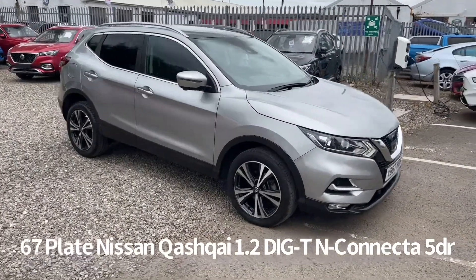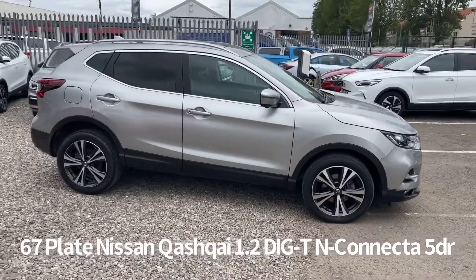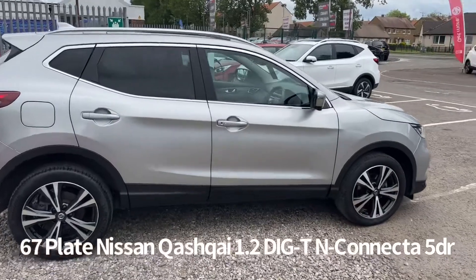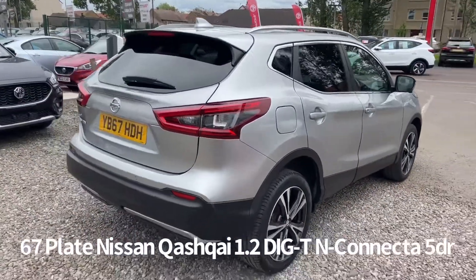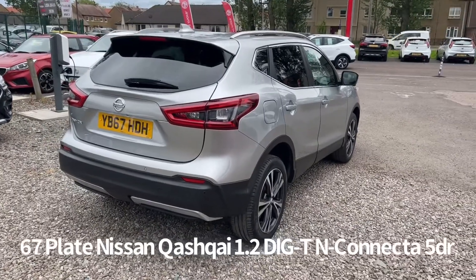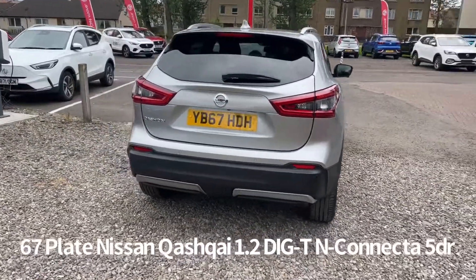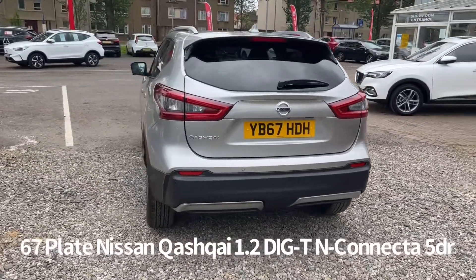Welcome to the Fraser's Cars video walk-round for this Nissan Qashqai. This is a 67 plate Nissan Qashqai 1.2 DiGT N-Connecta 5 door, finished in silver. It's covered just over 24,000 miles. It comes with two keys and will be supplied with a six month parts and labour warranty when sold, with the option to upgrade that to one or two years.